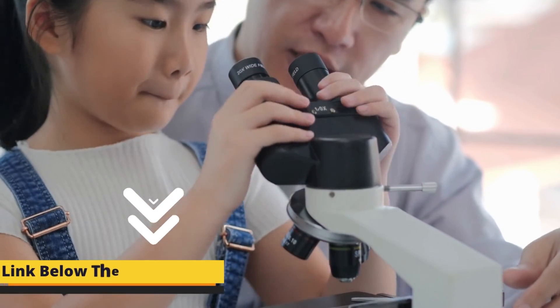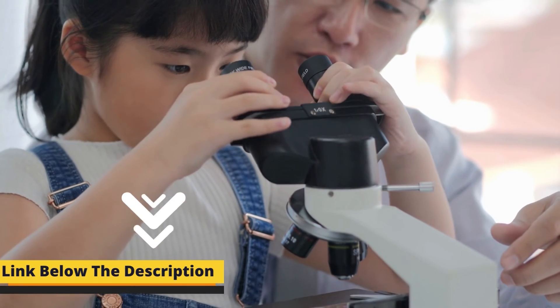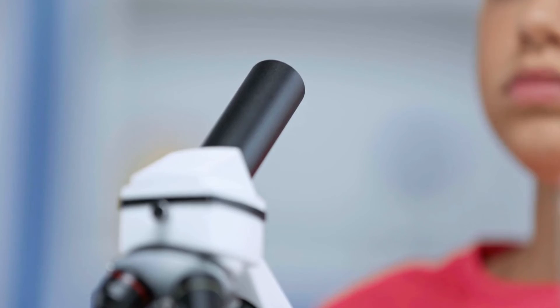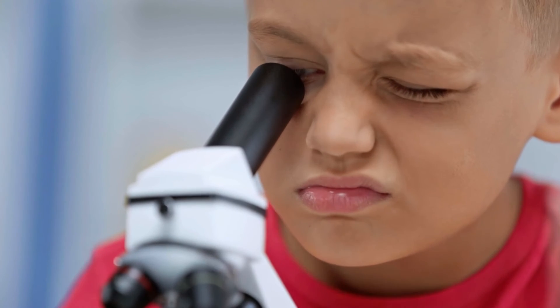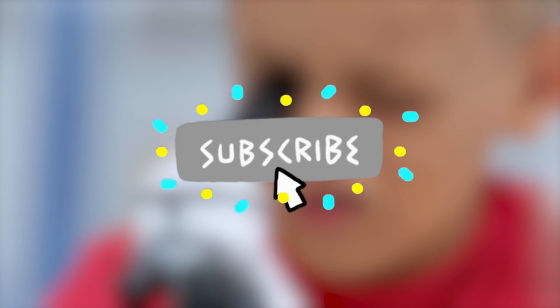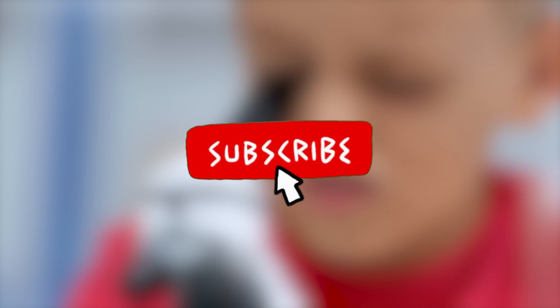That's it for today. I hope you have liked the video. For more information, go to the links written in the description. If you have a suggestion regarding our channel or video, let us know in the comment section. Keep updated with us by subscribing to our channel. We will be back with more amazing videos. Till then, take care and farewell.